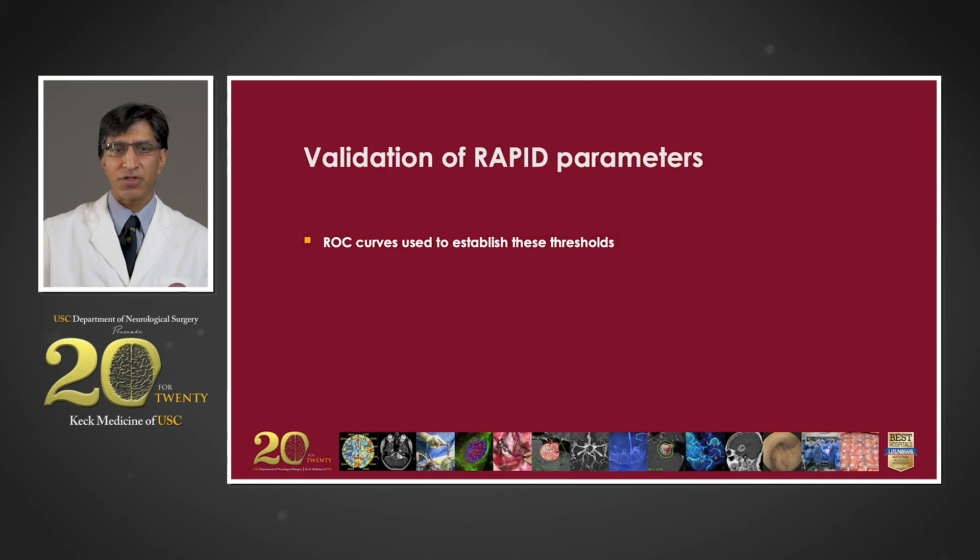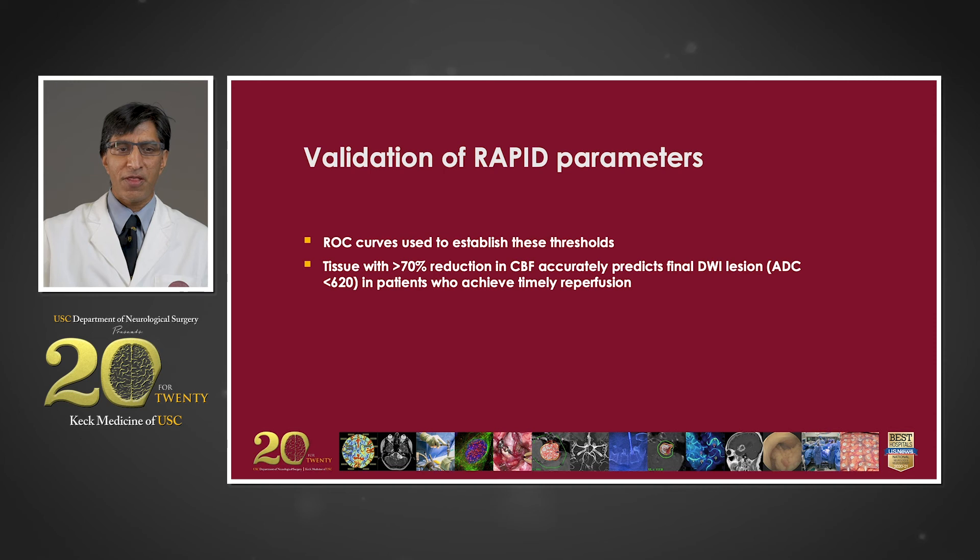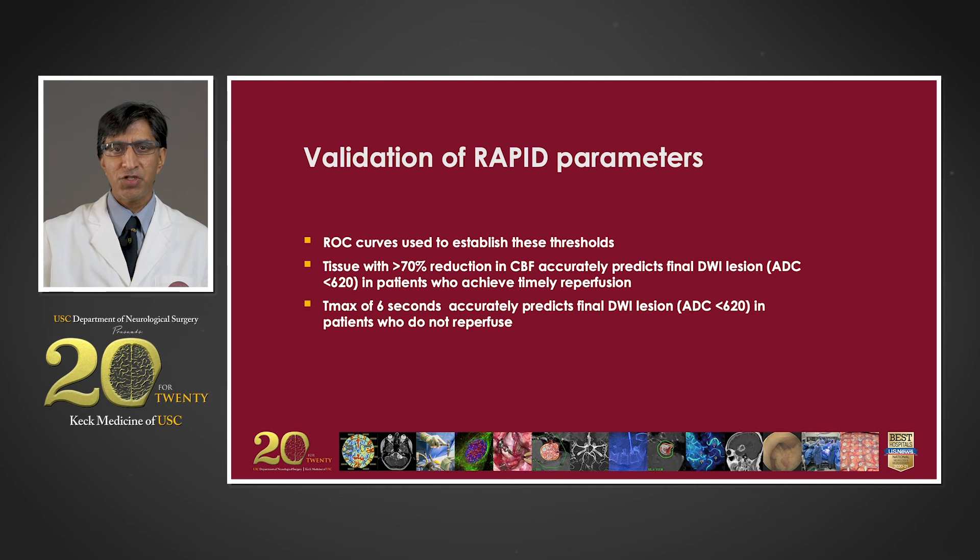These parameters are not just arbitrary. Studies using receiver operating characteristic curves validated those thresholds. It was shown that the tissue depicted in the pink map — where there is less than 30% of flow of the opposite side or more than a 70% reduction in cerebral blood flow — accurately predicts the volume of infarct as shown by a subsequent MRI diffusion-weighted imaging (DWI) scan, for patients who do achieve timely reperfusion. Conversely, the tissue at risk depicted in the green map, where there is a Tmax of six seconds or more, accurately predicts the degree of final stroke volume if the vessel does not get opened and there is no reperfusion.